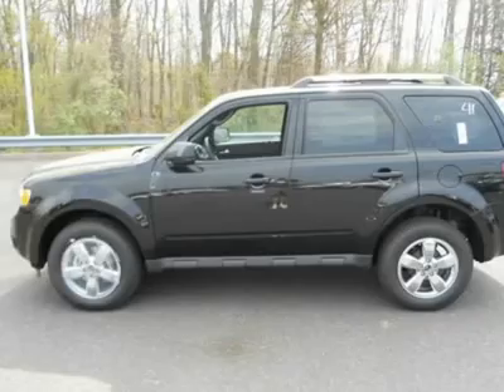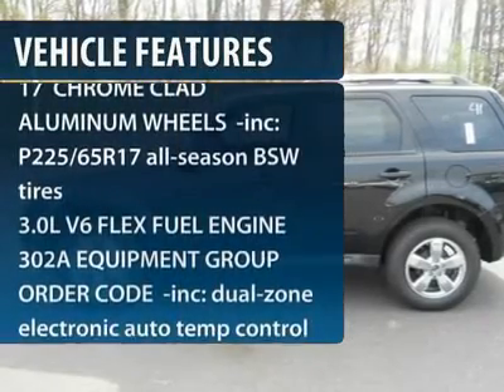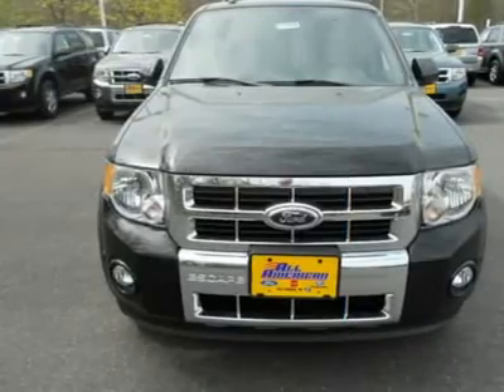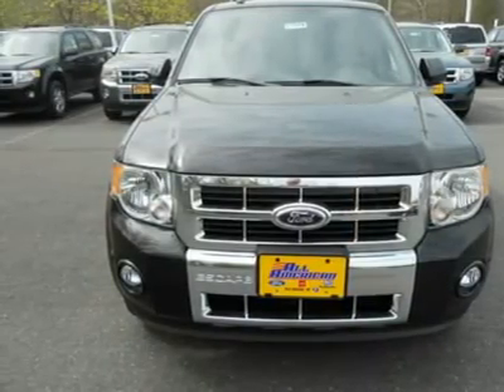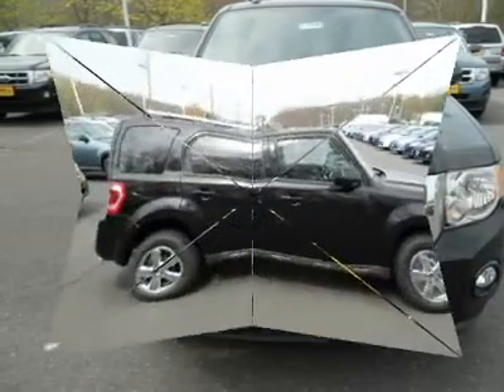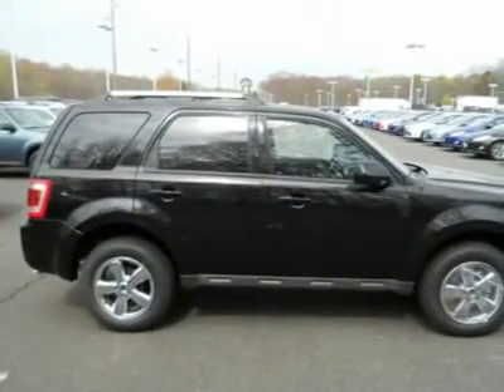Here are some of this vehicle's great options: steering wheel audio controls, air conditioning, adjustable steering wheel, power steering, keyless entry, floor mats, cruise control, auto dimming rear view mirror, four wheel drive, aluminum wheels.